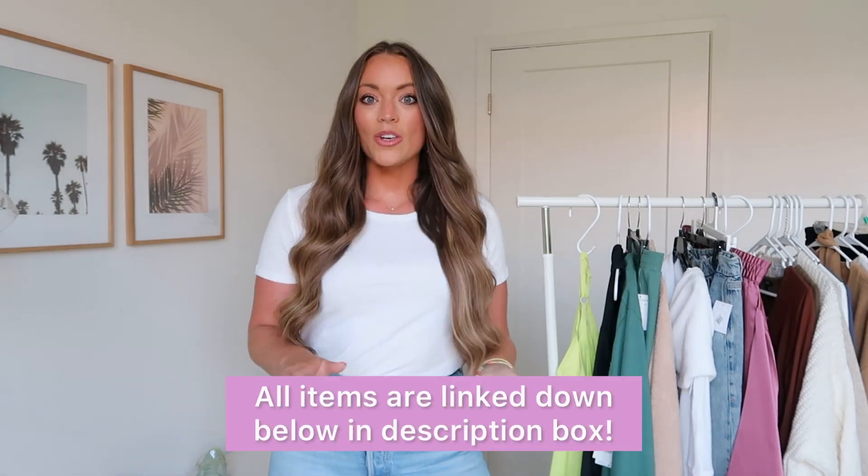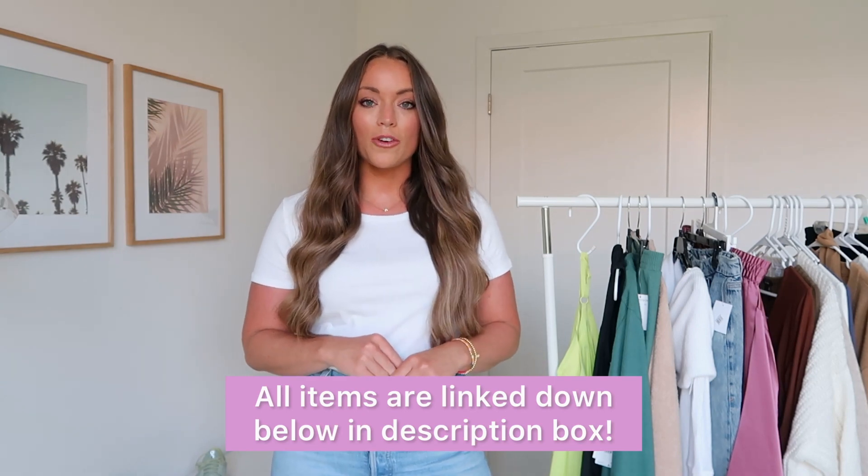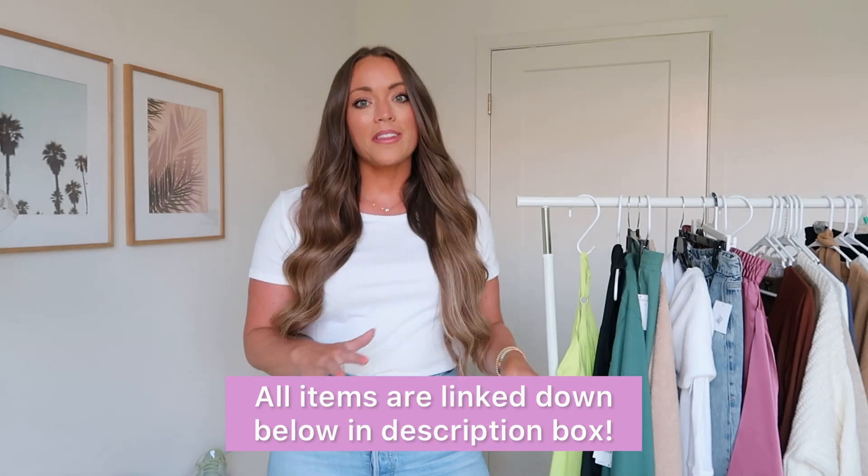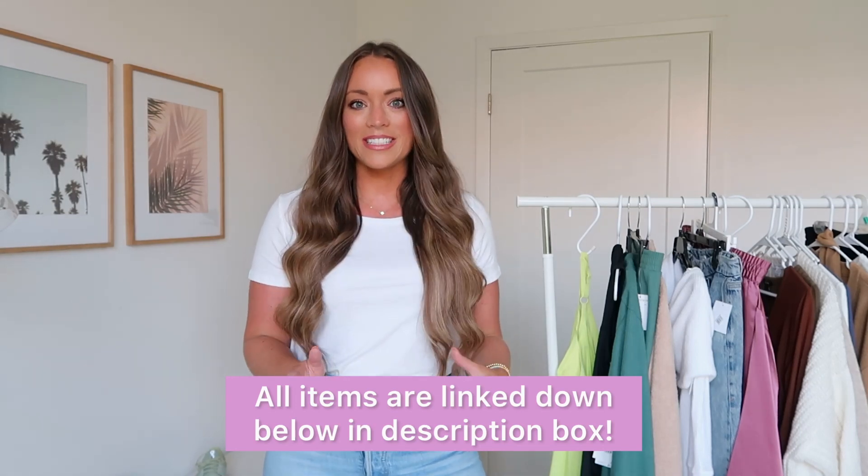In today's video I'm featuring a few more active pieces, two activewear dresses, a couple loungewear pieces, and other really good items that have come in since purchasing from the sale. Everything is linked down below in the description box. If you're on mobile, tap the title of this video and all those links will populate. I hope that's the easiest way for you to shop my videos.